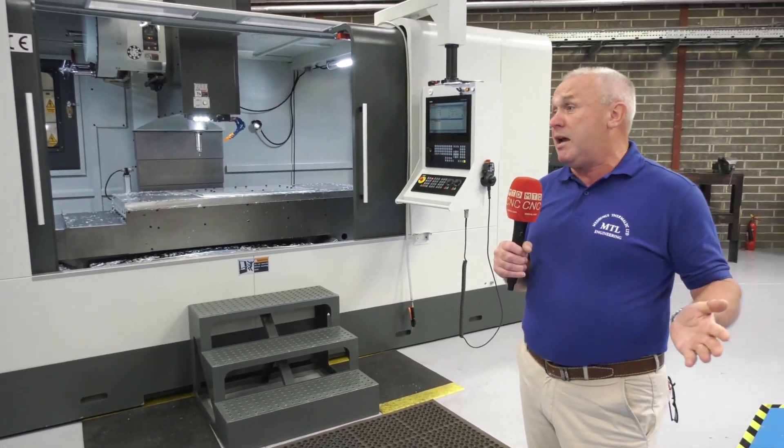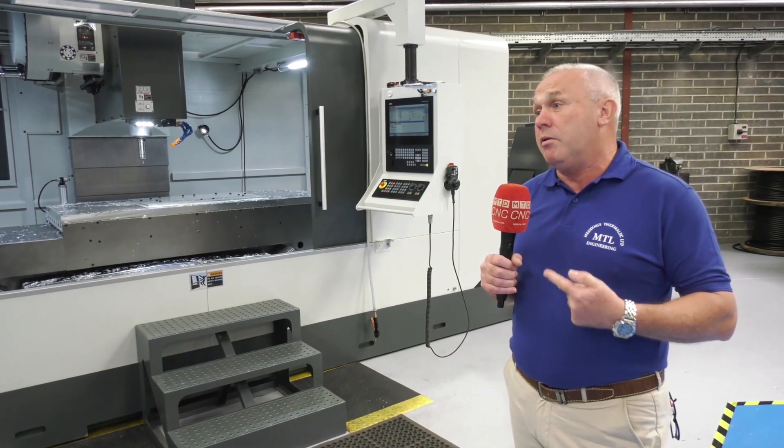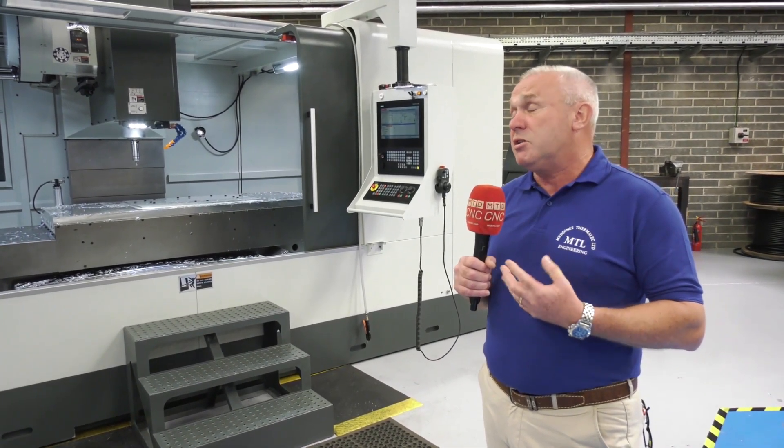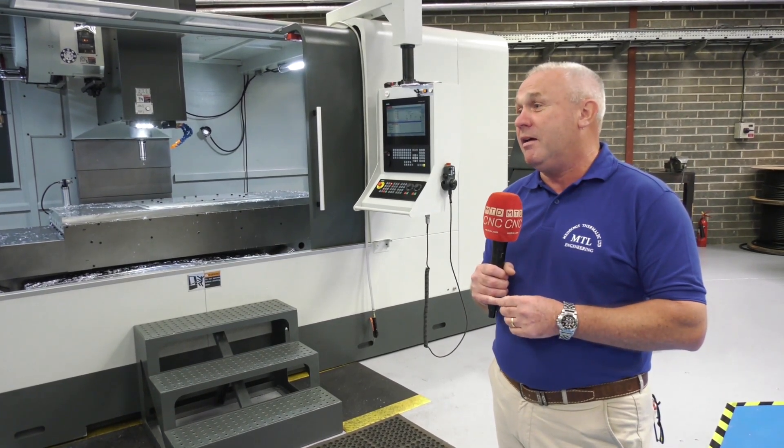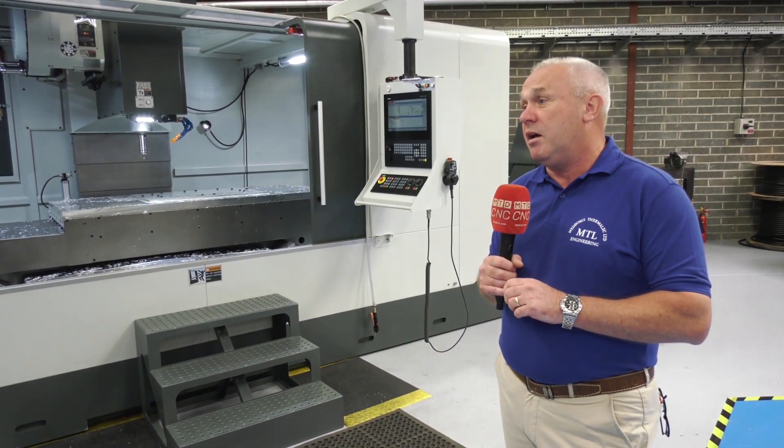The other thing is the opportunities to actually look at a marketplace. In this locality there isn't, as we know, many machines like this. So it would be able to give us that capability to machine larger and much bigger, maybe more precision components.